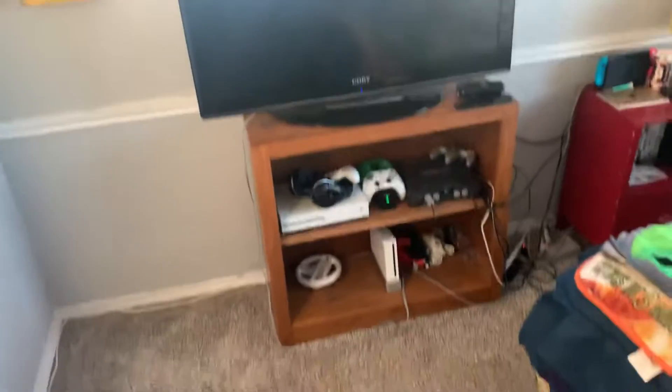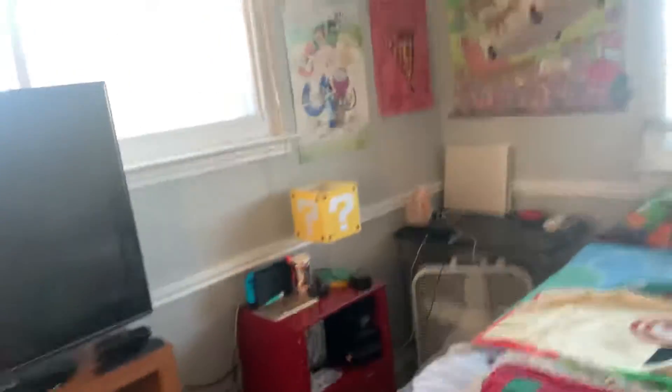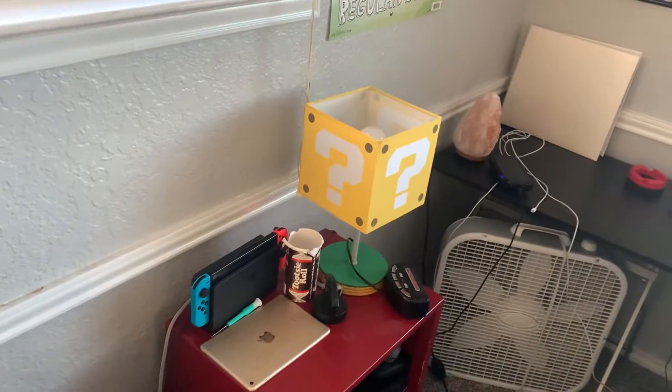There's my TV and I got a new Roku. There's my second nightstand where I have a Nintendo Switch, my alarm clock, and my lamp with my games right here.